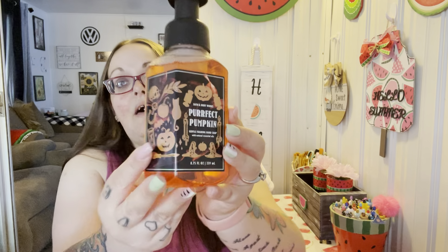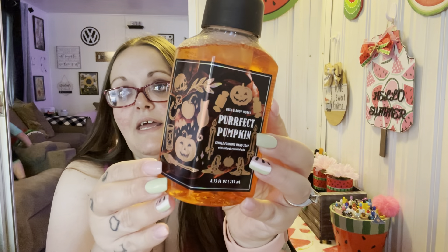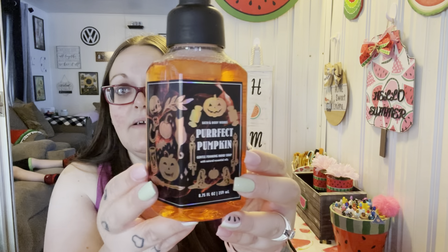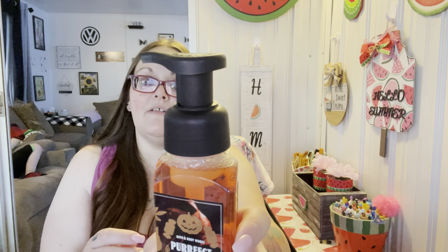I also got two soaps — two for something. This one is Perfect Pumpkin, a gentle foaming hand soap. I love the packaging and I'm going to keep it as-is. The other one is Carved Pumpkin — spooky cinnamon and moonlight vanilla. I love that the pump is matte, not shiny and glossy. Oh my god, it smells like fall right there — smells so good!